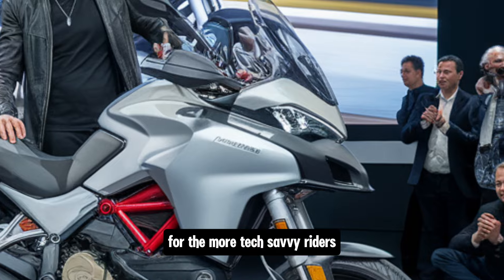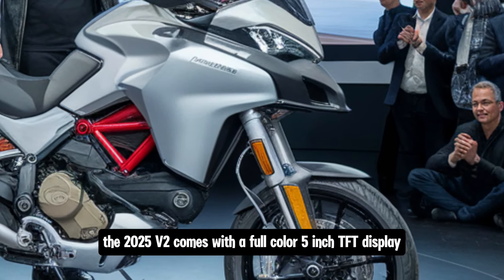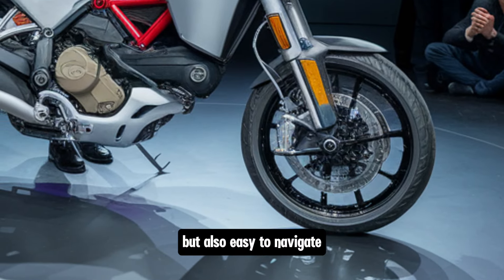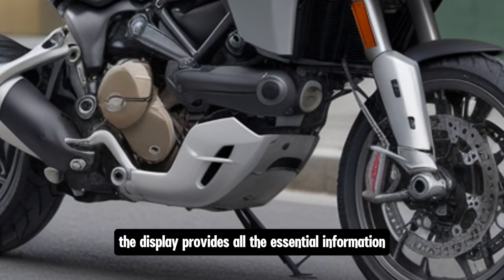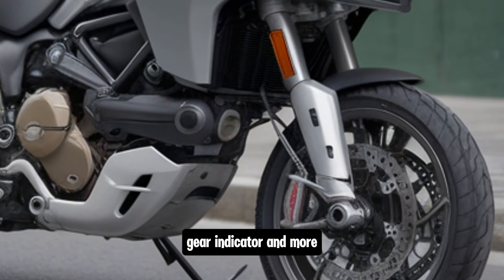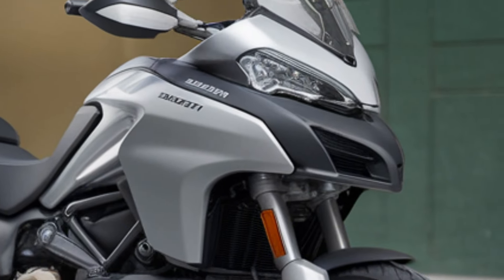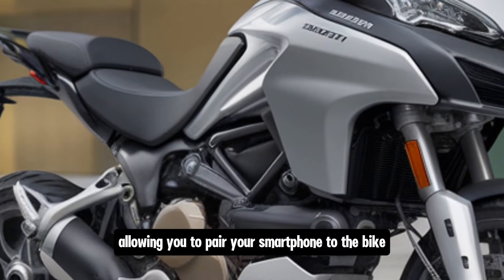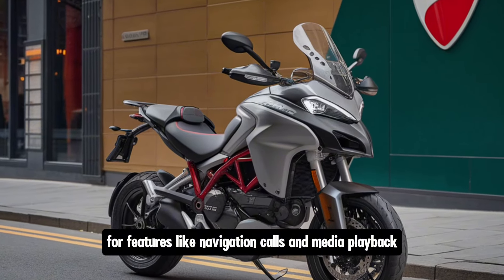For the more tech-savvy riders, the 2025 V2 comes with a full-color 5-inch TFT display which is not only visually striking but also easy to navigate. The display provides all the essential information including speed, fuel level, gear indicator, and more, along with controls for the various electronic systems. The bike also comes with full Bluetooth connectivity, allowing you to pair your smartphone to the bike for features like navigation, calls, and media playback.